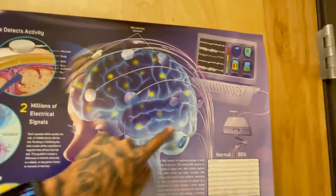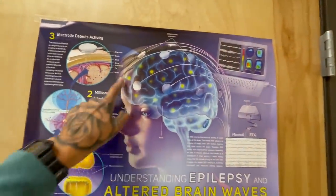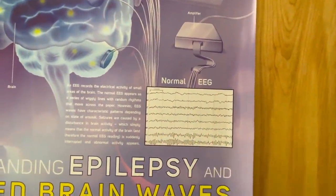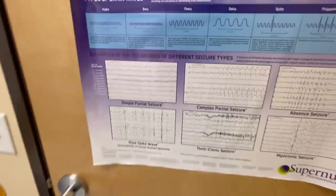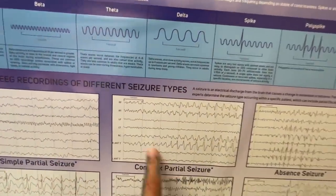So this is the EEG that they did on Taika — it's exactly this. You guys saw our last vlog. And I guess this is a normal EEG scan. Simple partial seizures, complex partial seizures. Holy crap, I can't tell the difference.